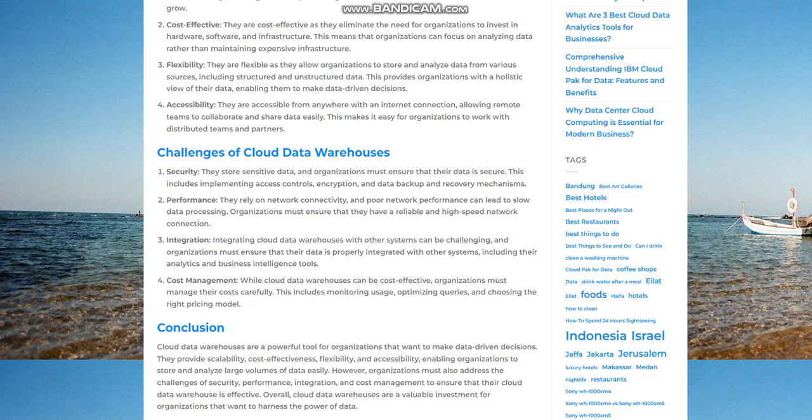Performance. Cloud data warehouses rely on network connectivity, and poor network performance can lead to slow data processing. Organizations must ensure that they have a reliable and high-speed network connection.